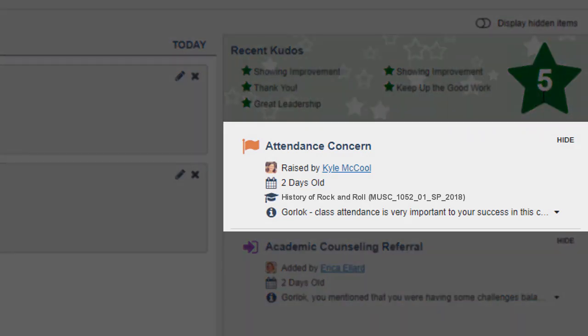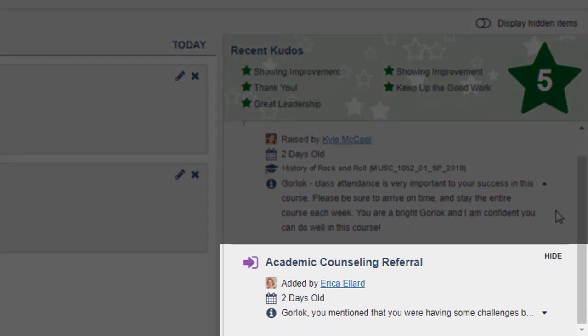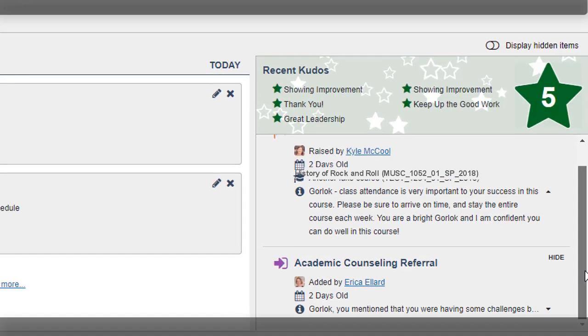Flags are raised for a variety of reasons, when a staff member or instructor in your network has a concern. A referral provides you the information about getting connected to an office that may be of assistance to you.